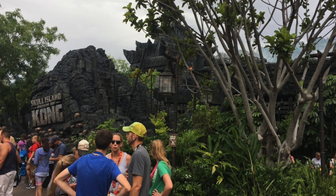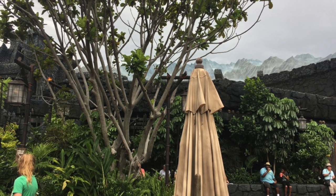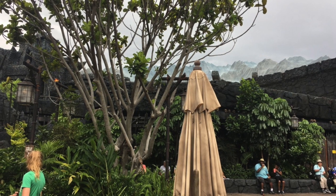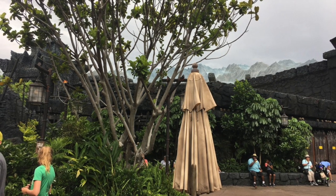Here's the first shot of the exterior. It's a pretty cool-looking environment. Photography was not allowed on this ride, but I've got another shot of the main entrance to this ride, and I'll walk you through what I experienced.